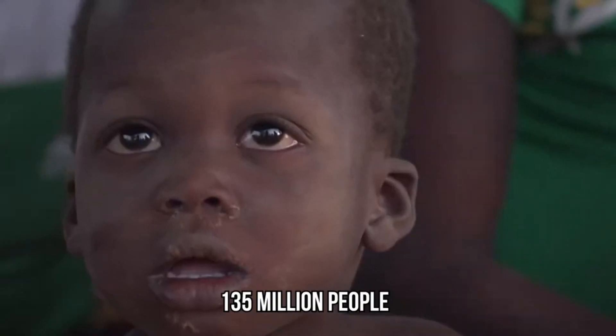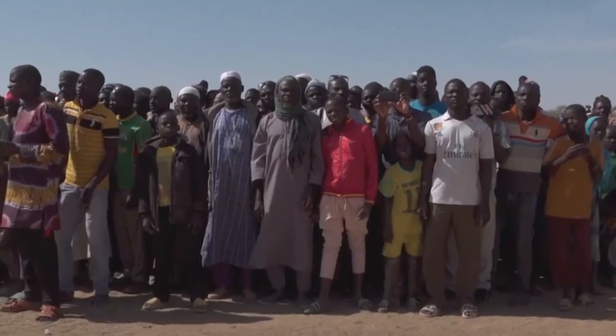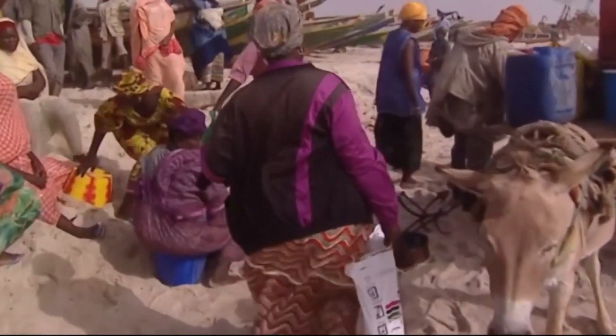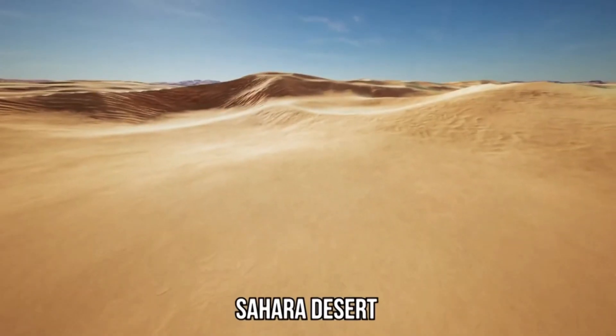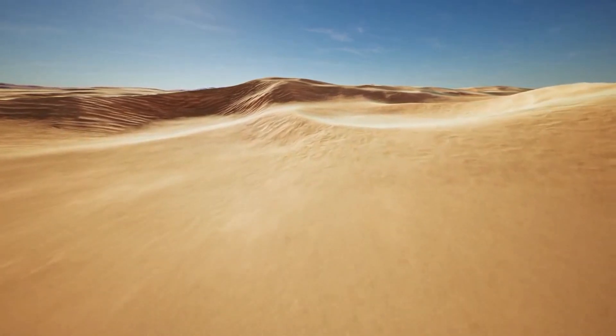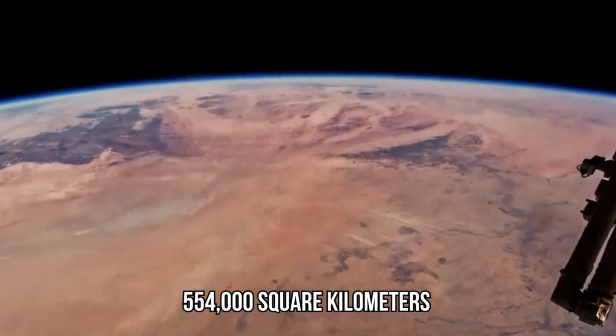Approximately 135 million people live in this region, and that figure is expected to treble by 2050 because of growing environmental difficulties caused by climate change. The Sahara Desert is the world's biggest and has increased by 10% since 1920, covering around 554,000 square kilometers.